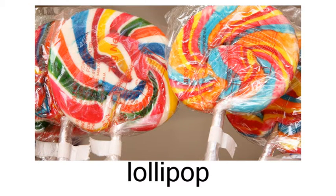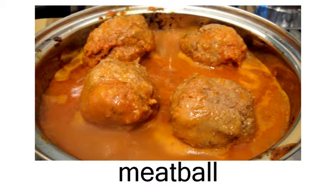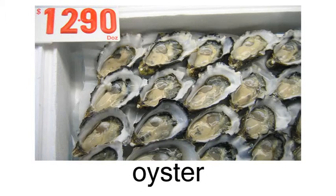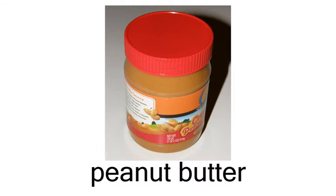Other foods: lollipop, meatball, milk, oyster, peanut butter.